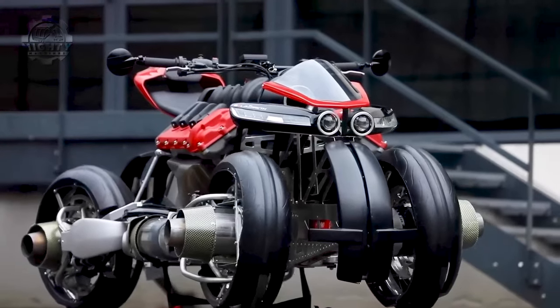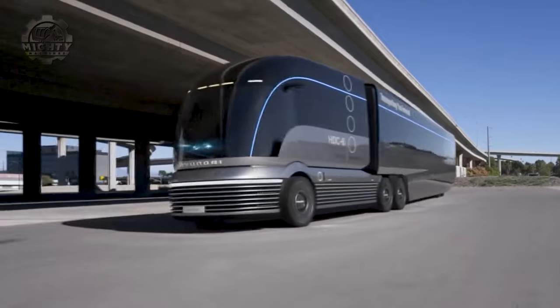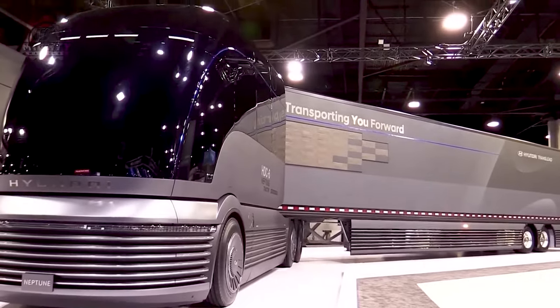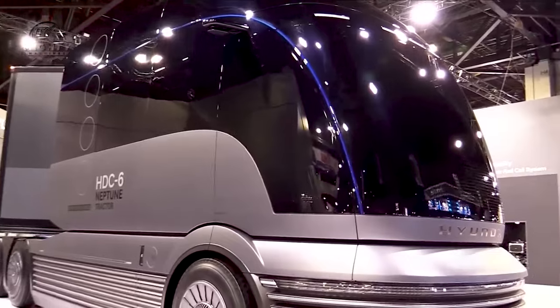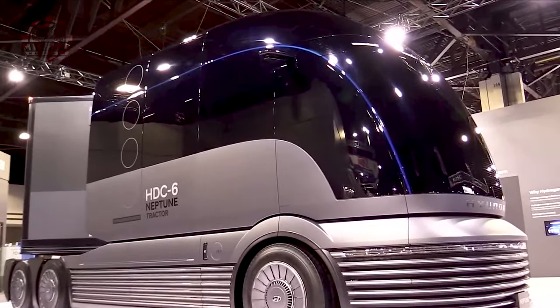Now let's dive into sustainability with the Hyundai HDC6 Neptune, a hydrogen-powered commercial truck redefining the future of transportation. The HDC6 Neptune is not just a truck — it's a symbol of Hyundai's commitment to a greener future. It runs on hydrogen fuel cells, emitting only water vapor, and represents a major step toward reducing the carbon footprint of commercial transport.